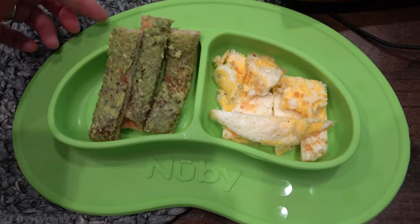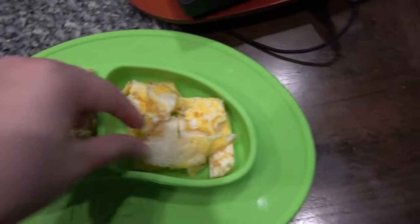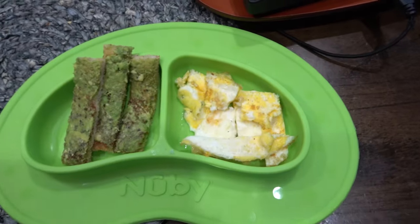So this is what her meal looks like — the avocado toast, and I just cut these into long pieces for her.